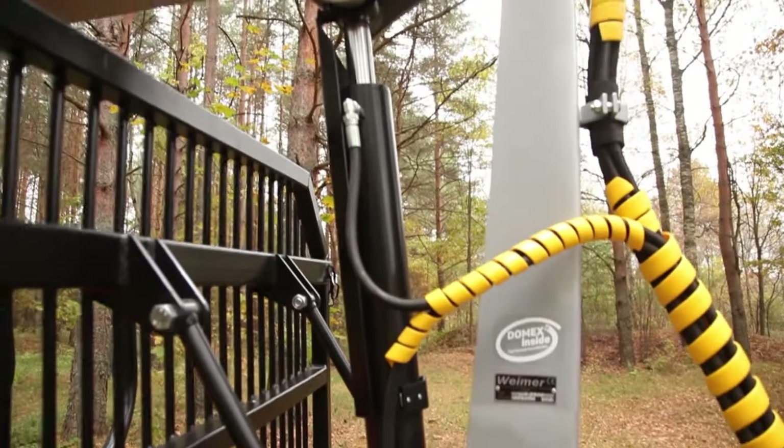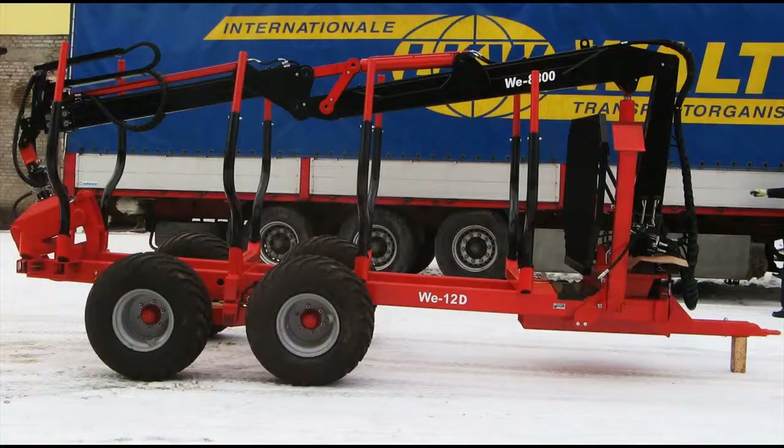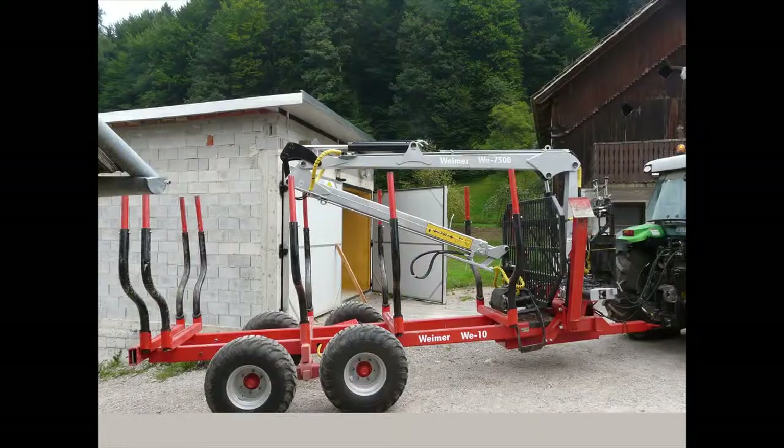In the production, all products go through a rigorous international quality assurance program and practical performance and safety tests. The Weimar products are exported to more than 15 countries around the world.